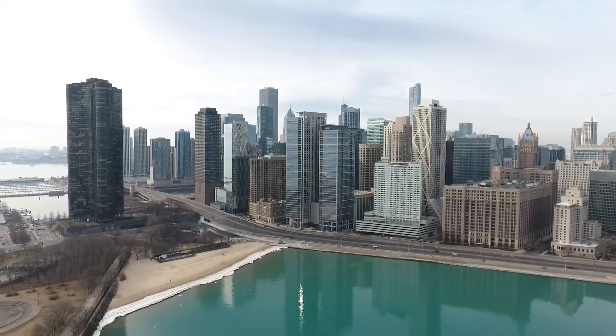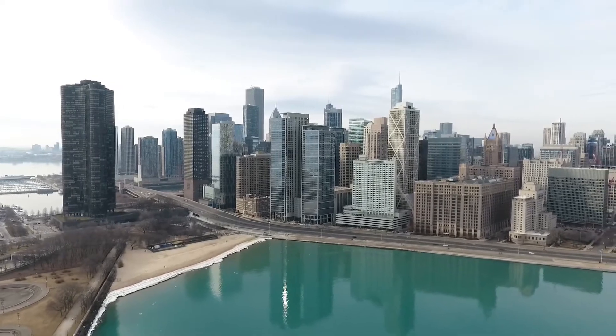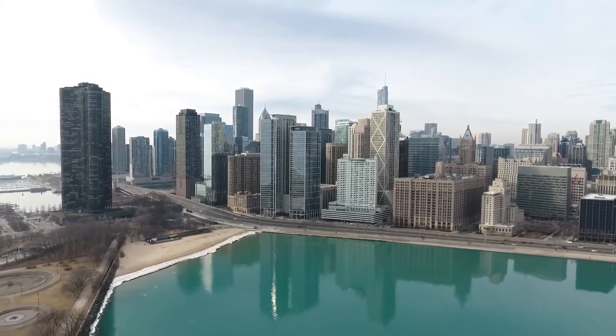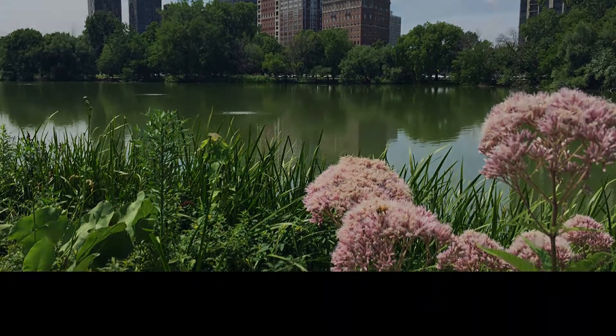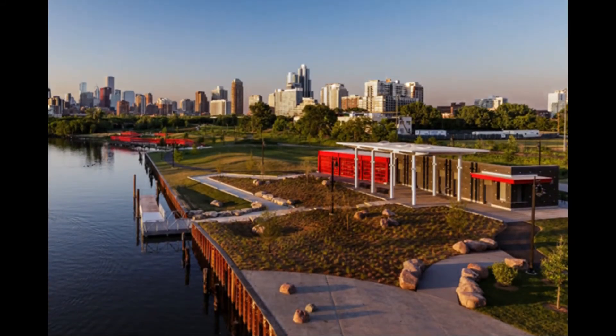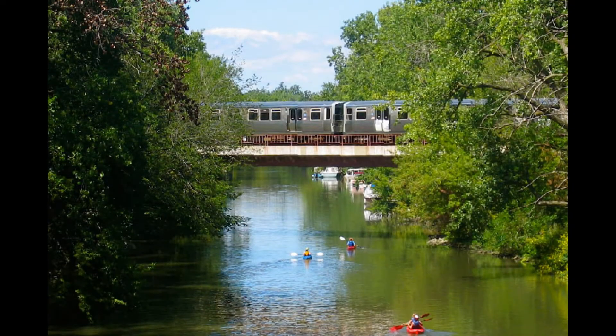I was curious to figure out what the water was like before it is treated. That's why I decided to go out and collect samples of water from the Chicago River and Lake Michigan. I gathered water from 8 different spots around Chicago. The first one being at the North Pond of Lincoln Park. The next one at the mouth of the Chicago River near Lakeshore Drive. Then the south side of the Chicago River near Ping Tom Park and the north side of the Chicago River by Goose Island.